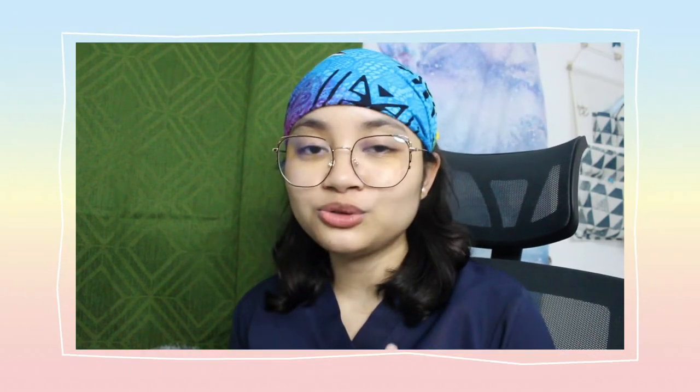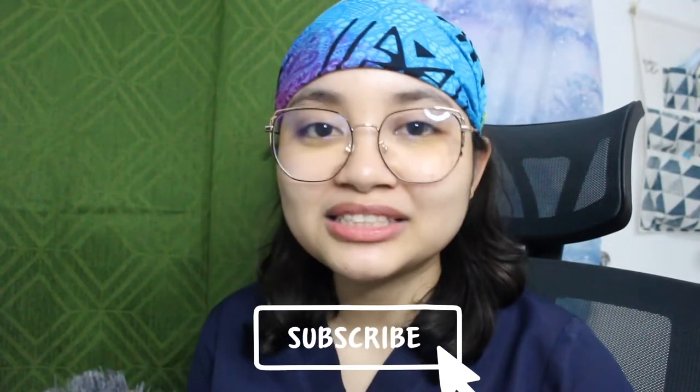For the past few weeks, I wasn't really able to vlog kasi tinaman ako ng spirito ng katamaran. I would really appreciate if you comment down below your suggestions, comments, constructive criticisms because I really want to produce and give you guys good quality content. I also want to know what kind of videos you want me to do in the future. If you haven't subscribed, click the subscribe button and turn on your notification bell.